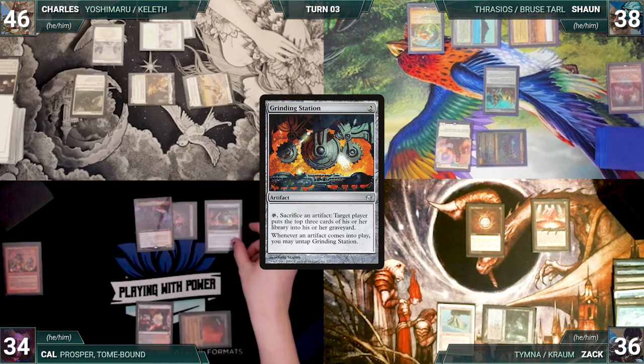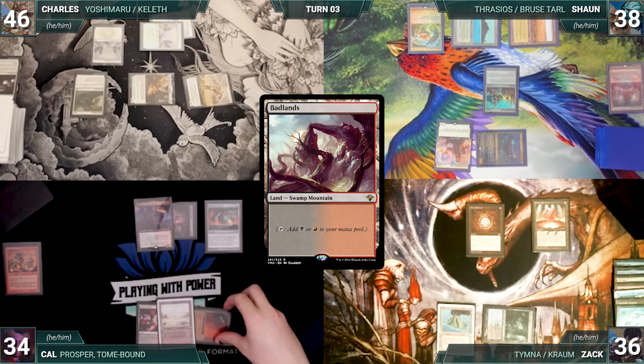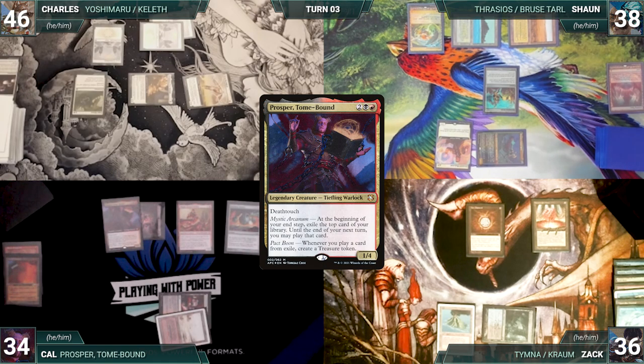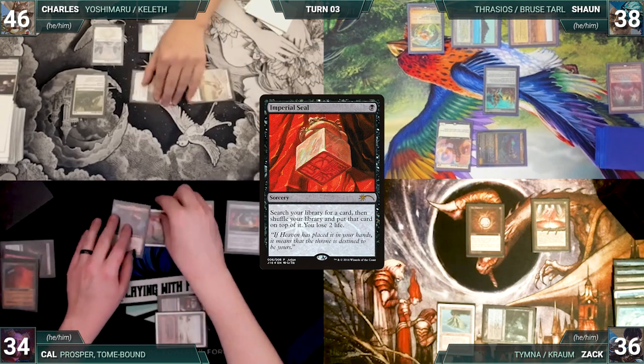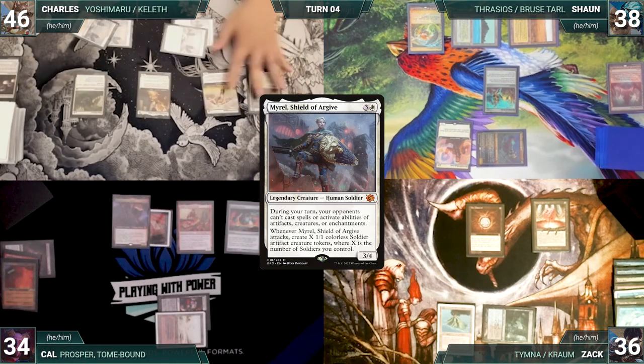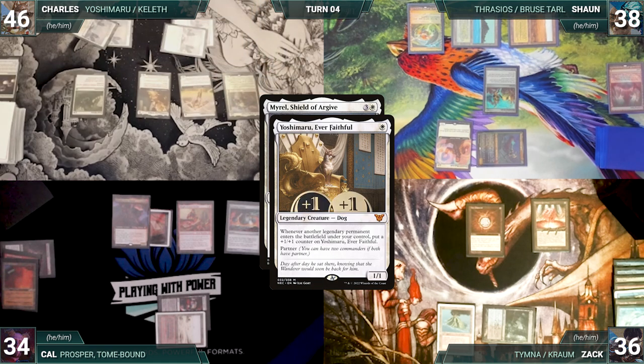Cal draws and casts a Grinding Station. He plays a Badlands, sacrificing his City of Traitors, and casts Magda, Brazen Outlaw. He moves to his end step — Prosper triggers and Cal exiles an Imperial Seal. Cal ships the turn. Charles draws and plays a snow-covered plains. He casts Myrel, Shield of Argive — Yoshimaru triggers and gets a +1/+1 counter.